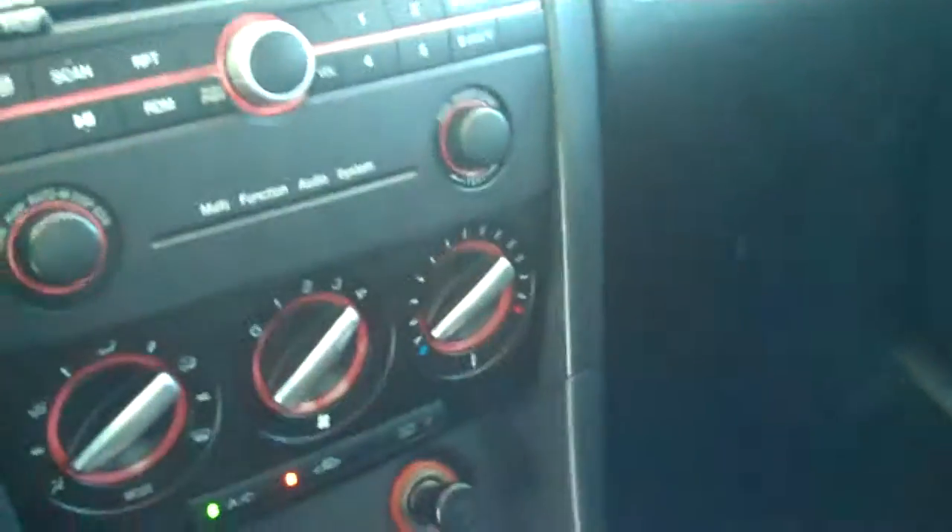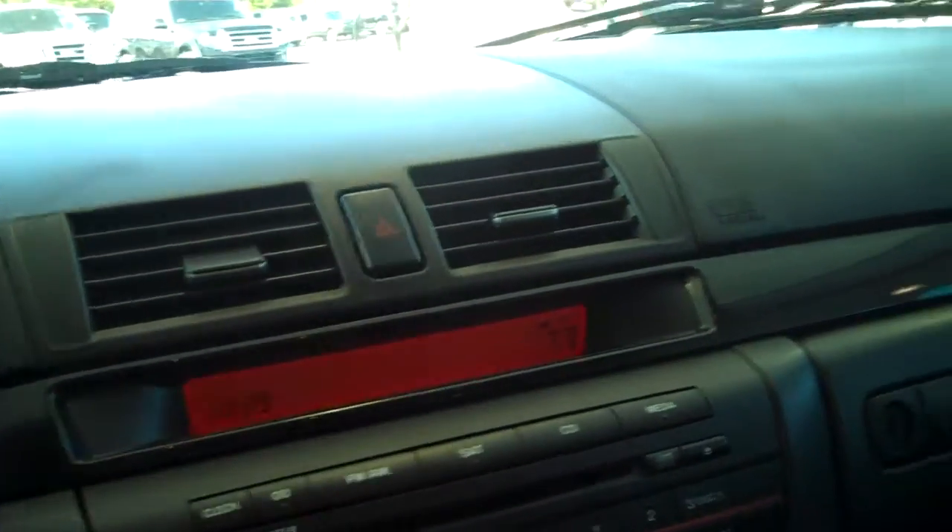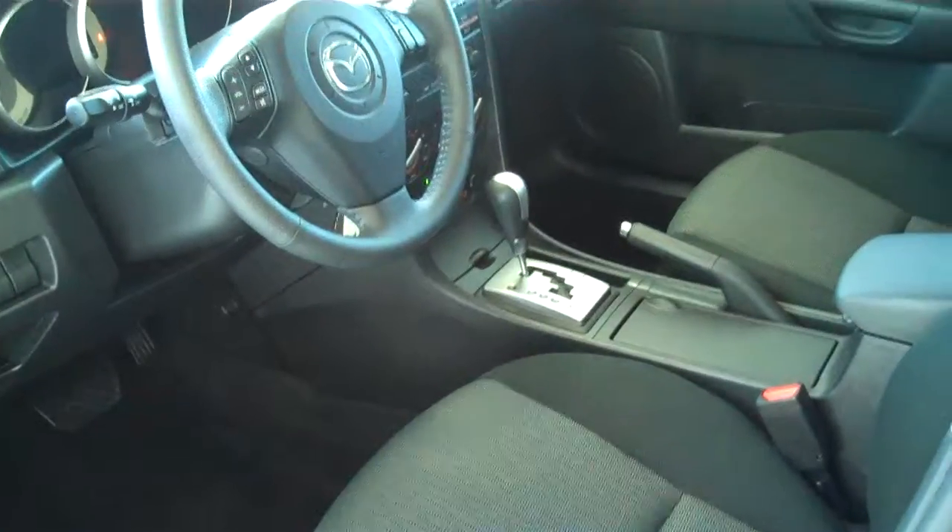This is an automatic with AM/FM/CD satellite radio. It does have a sunroof and also has the sport shift, so you get a standard and automatic transmission all in one.